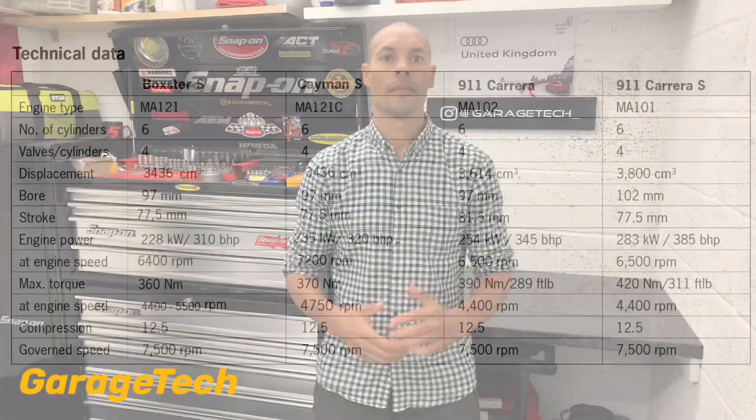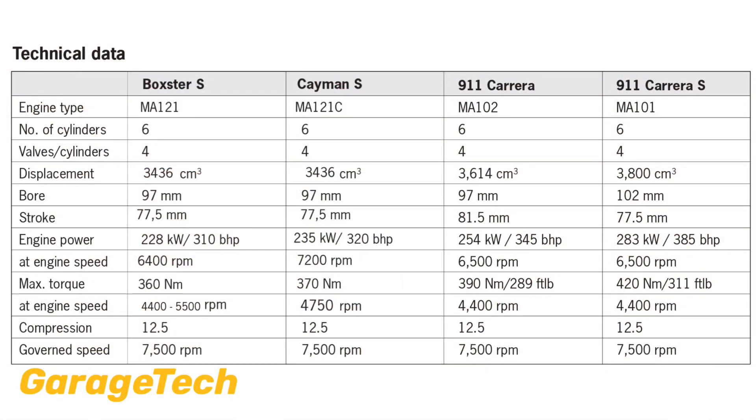So first off let's take a look at some of the engine technical specifications. I've put the Boxster and the Cayman S alongside the Carrera and Carrera S. There's a 10 horsepower difference between the Boxster and the Cayman, this is down to mapping, so from here on I'll just use the Cayman S's MA121 engine for reference. They are all six cylinders with four valves per cylinder, and we're looking at the differences between the 3.4, the 3.6 and the 3.8. The 3.4, the MA121, is 320 horsepower and 370 Nm of torque, the max engine speed is 7,500 rpm and produces 93.1 horsepower per litre.